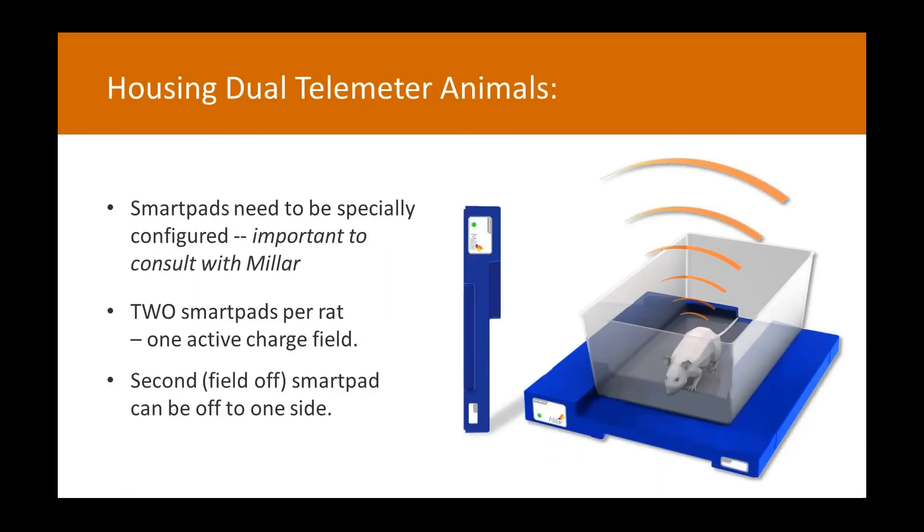In terms of housing, as Sandy mentioned, you can't just do this with any smart pad — they need to be specially configured, and you need to discuss with Milar about getting that set up. There's a range of ways to arrange these. With our rats, the secondary pad — which is just monitoring and not doing any charging — can be put off to the side or stacked underneath. As long as it can receive the telemetry signal, you can position it however it's convenient in your lab.